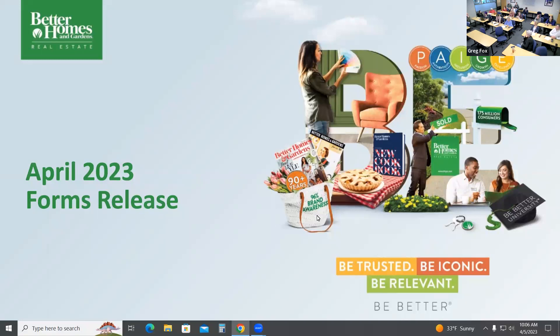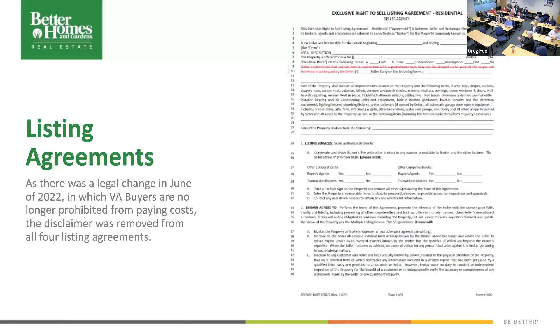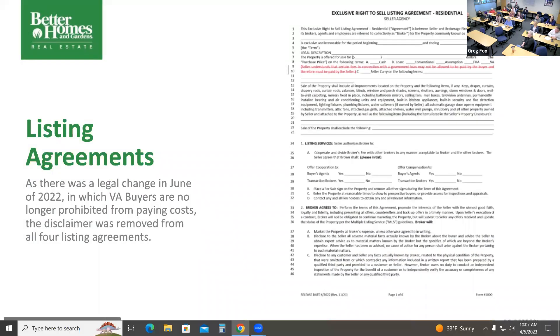Yes, ma'am. Is the purchase contract the only thing that's really going to be an issue? We're going to remove old forms so you don't use them by accident. Thank you, Maria — that's wise advice.